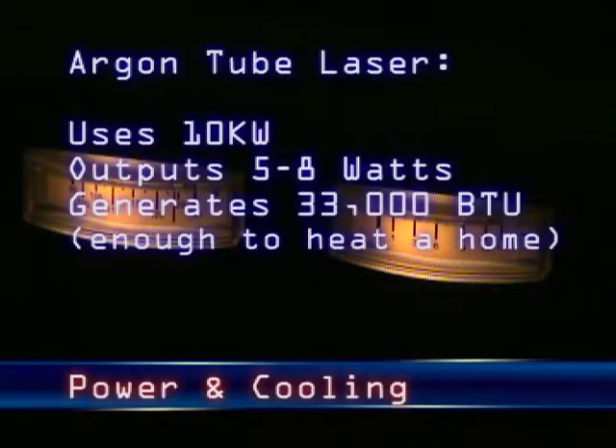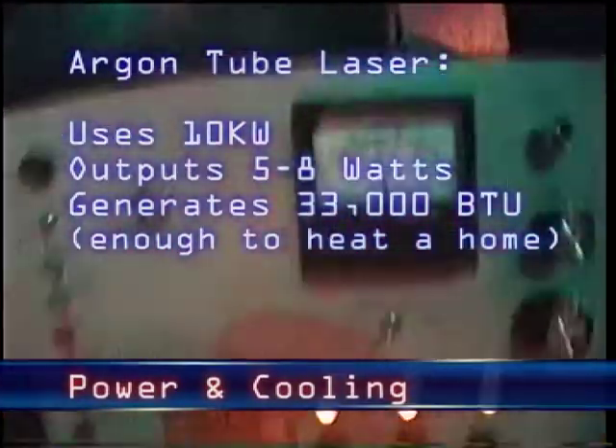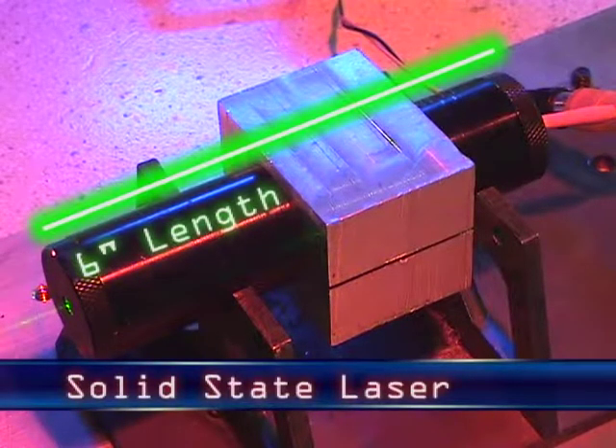Tube-type lasers are common in laser light shows because of the relatively low cost and high power output. They consume a lot of electricity and generate a great deal of heat. Smaller units are air-cooled, while larger lasers are water-cooled. Solid-state lasers, like the 60-milliwatt YAG, produce enough power for small shows and scanned graphics while using approximately the same amount of power as a 100-watt light bulb.